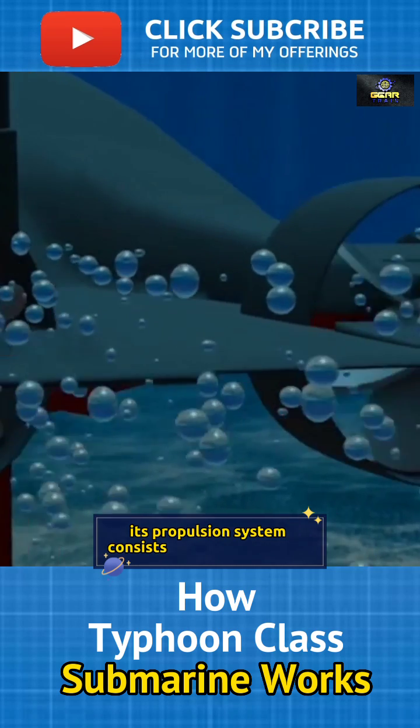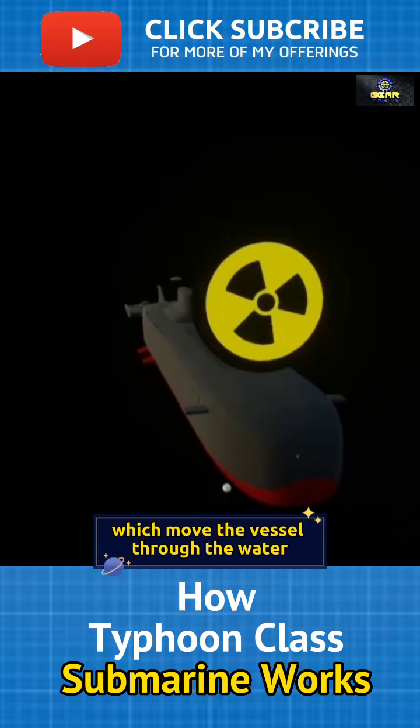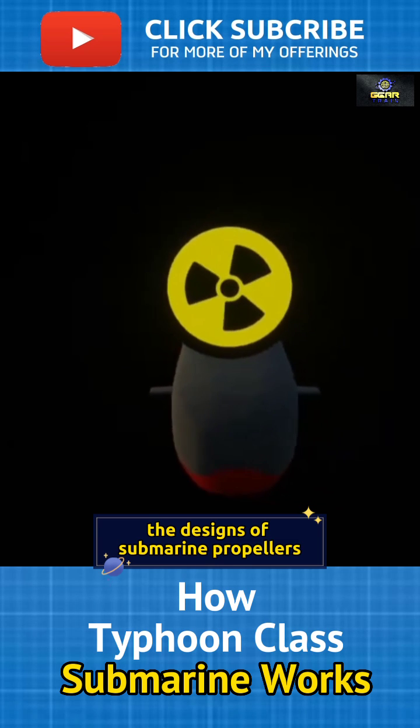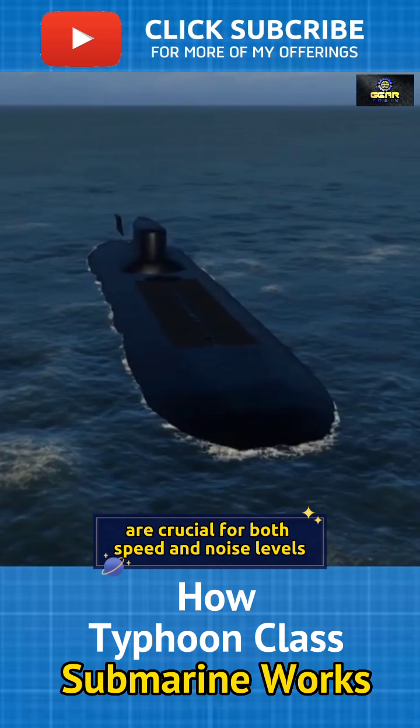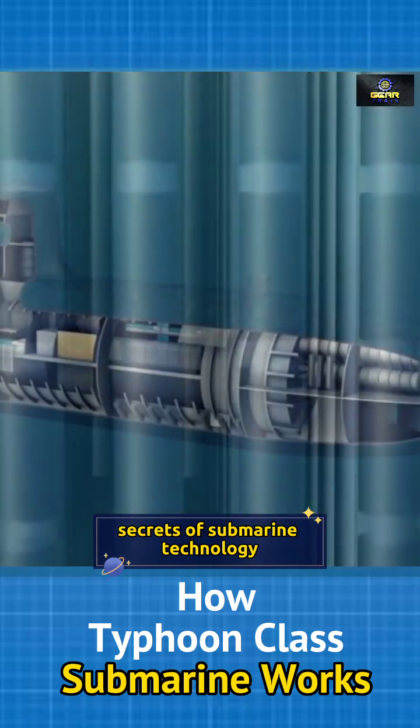Its propulsion system consists of a large propeller and fins called rudders, which move the vessel through the water and control its direction. The designs of submarine propellers are crucial for both speed and noise levels, and remain among the most closely guarded secrets of submarine technology.